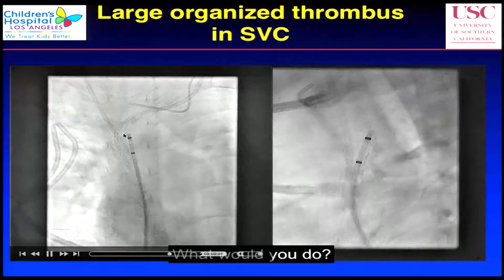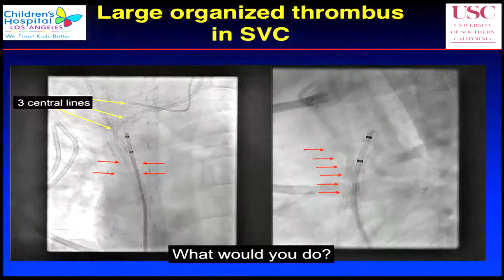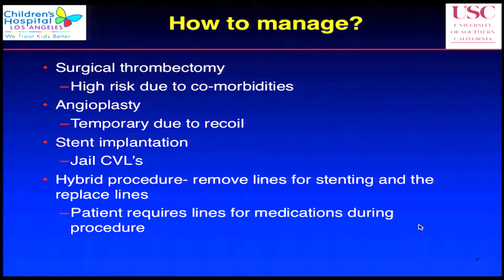The question is, what do you do? It's not that simple because these are all surgically placed lines — you can't just take them out. The options: you could do a surgical thrombectomy, but that's a pretty high-risk procedure given all his comorbidities. You can do angioplasty, but we know that's temporary — it's going to recoil back. You could stent the SVC, but if you stent it, you're going to jail those three lines. You could do a hybrid — remove the lines, stent it, and put them back — but he's totally dependent on these lines during the procedure. So we had to think through how to handle this SVC syndrome with three lines that he needs.